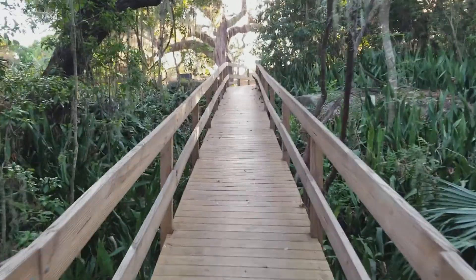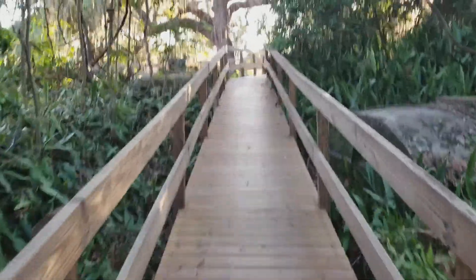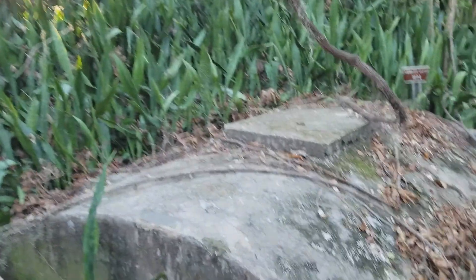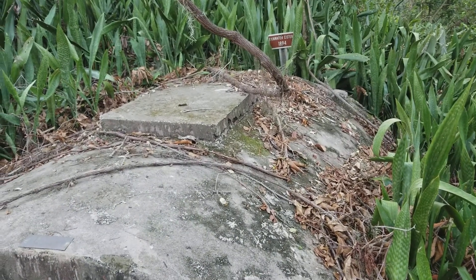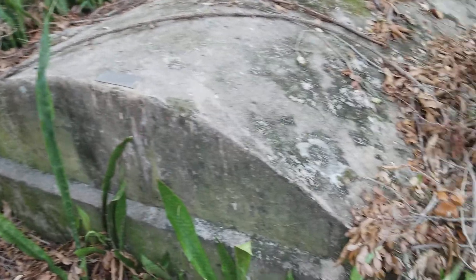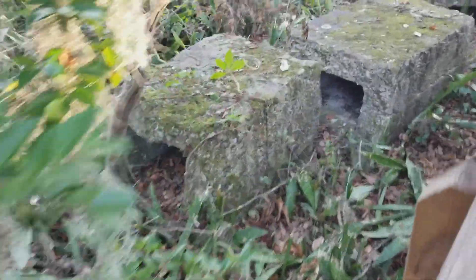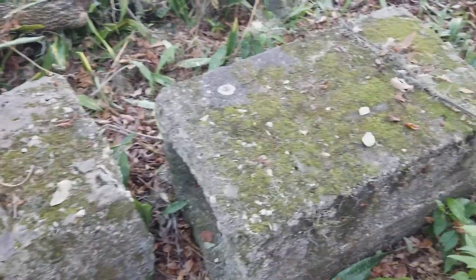Whether he knew this was an Indian mound or not is unclear. There are remnants of the house up here — there's the water system from the house that was put in in 1894, and here are the remnants of the chimney from the house from 1867.